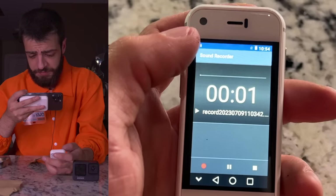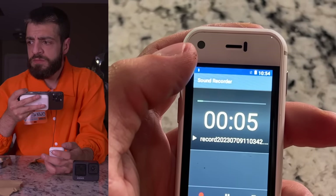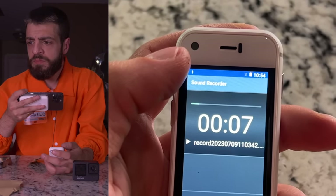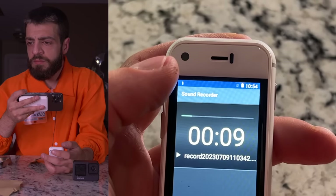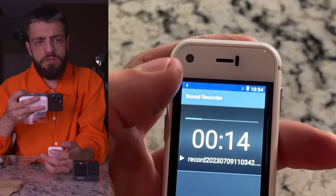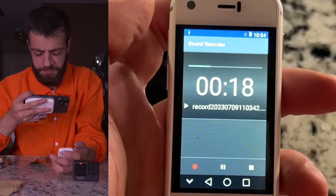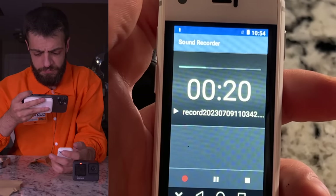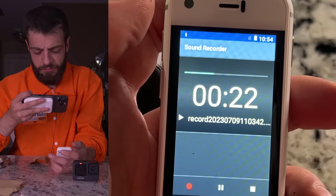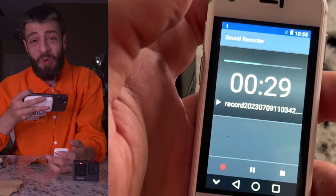There's a sound recorder on the phone. I'm assuming this is morse code - somebody in the comment section tell me, I don't know how to read morse code.